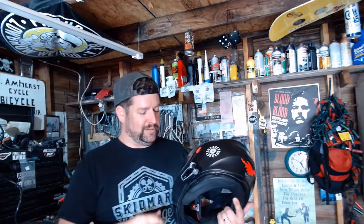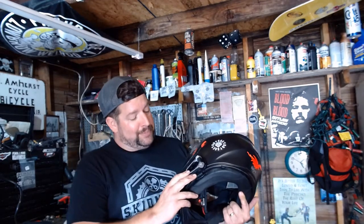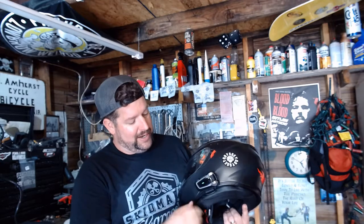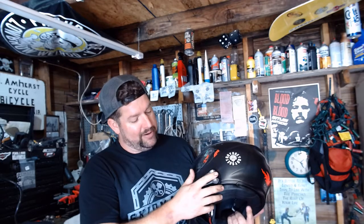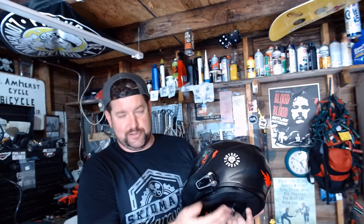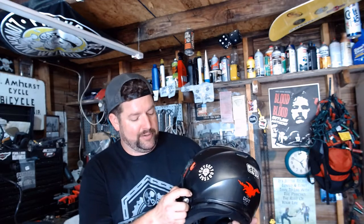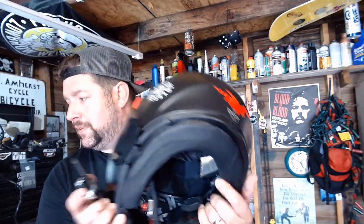Just to clarify — Cardo didn't send me these, I paid for them full price, so I'm not giving anybody lip service. It's relatively simple to operate, though it does have smaller buttons. With the Sena it was all one big knob. With the Cardo you have three or four buttons, a volume roller that's also a button, a little flip-up antenna for extra distance, and the unit snaps off the helmet mount easily.